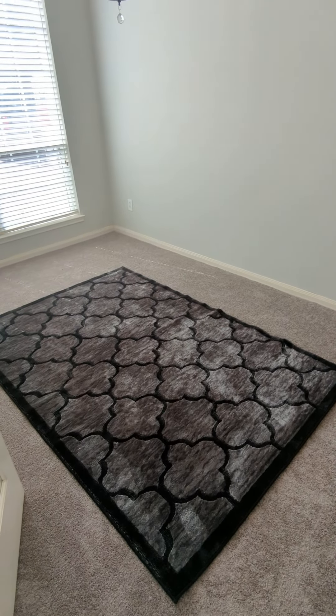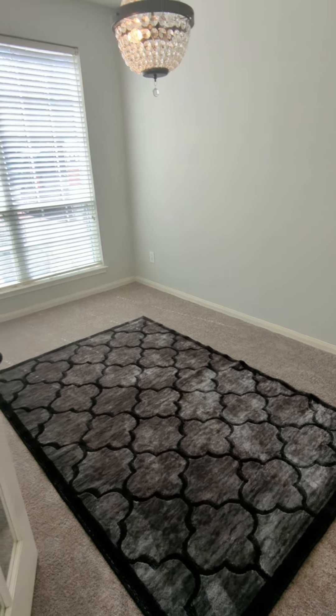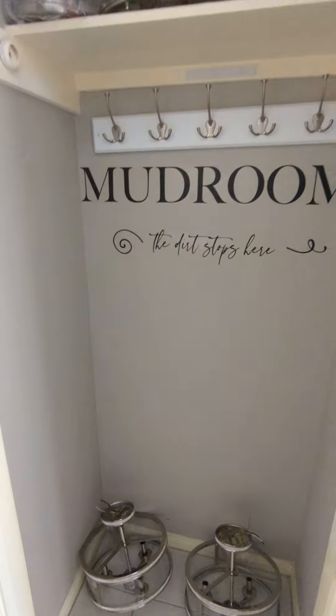Here's the little office space right here. Here's the other little office space. Here's a little mudroom.